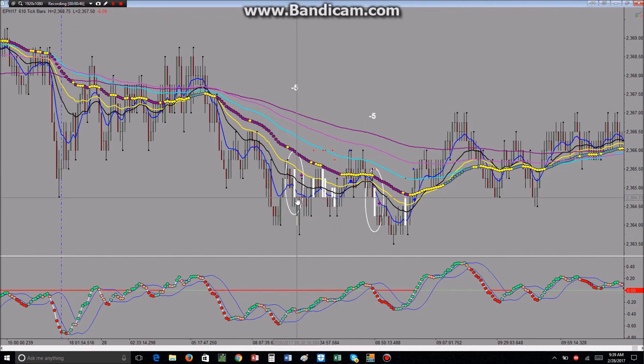I thought this was a good setup on the ES — there's a nice gap below, a nice downtrend, a little rejection off of the 34, close below the 8, and the MACD was well below zero. So I took a short there. It only went a couple of ticks my way and then came back and stopped me out, and then we had a little bit of flatness before it started taking off again.